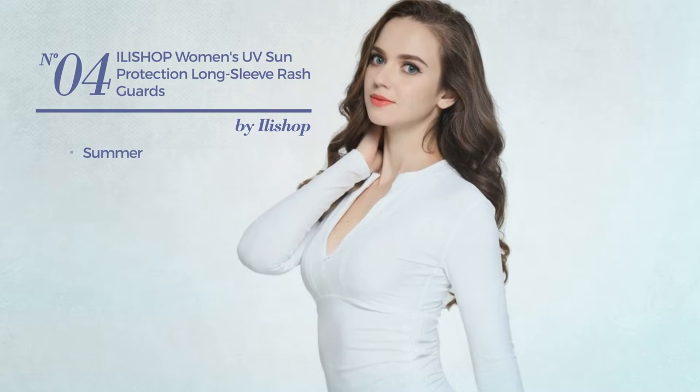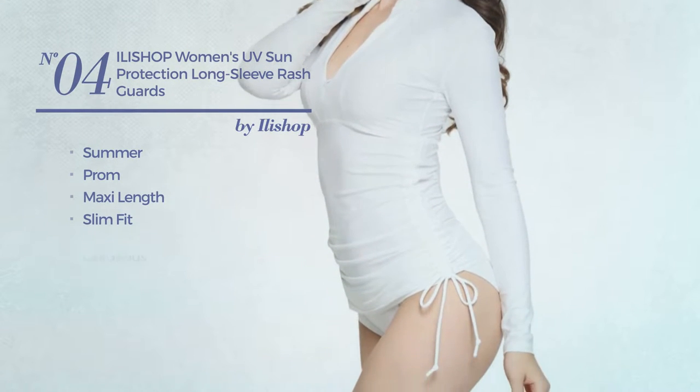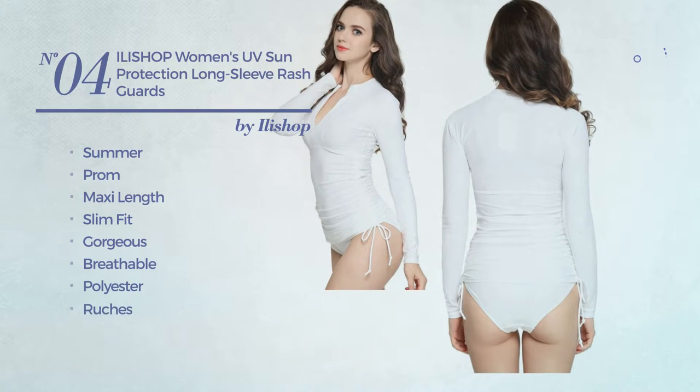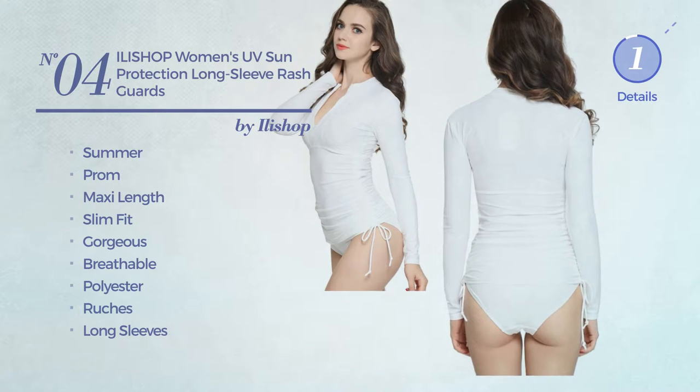Number four: a summer prom maxi length, slim fit garment featuring a gorgeous design, made of breathable polyester, styled with ruches, with long sleeves, available in seven colors.